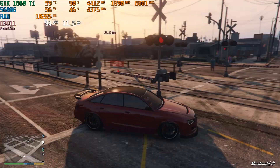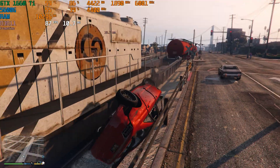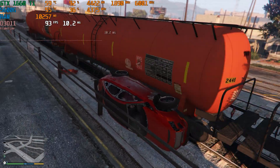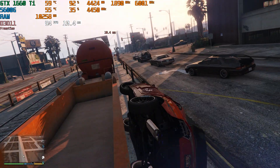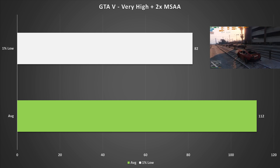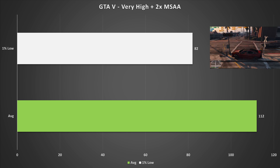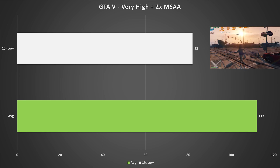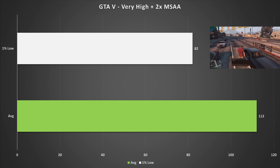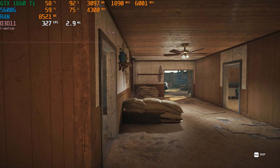GTA V is always being tested in GPU benchmark videos, and that's no different today. With very high settings and 2x MSAA, GTA V looks pretty good and the 1660 Ti achieved 112 fps average and 82 fps for the 1% low. GTA V is just incredibly easy to run on anything released in the past five years, so you'll have no problems there.